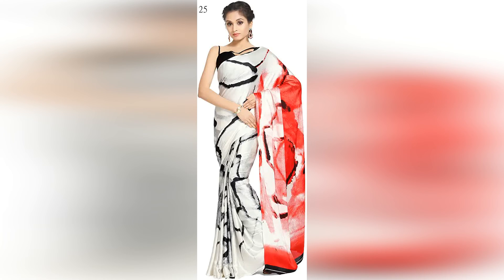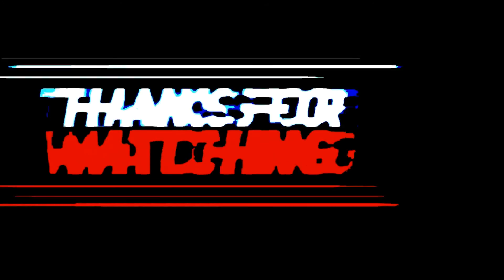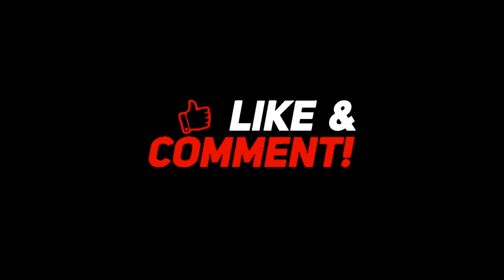If you like today's video, then like it and share it with your family members. Please comment and tell us what the best sari or dress material looks like. Stay fit and buy.